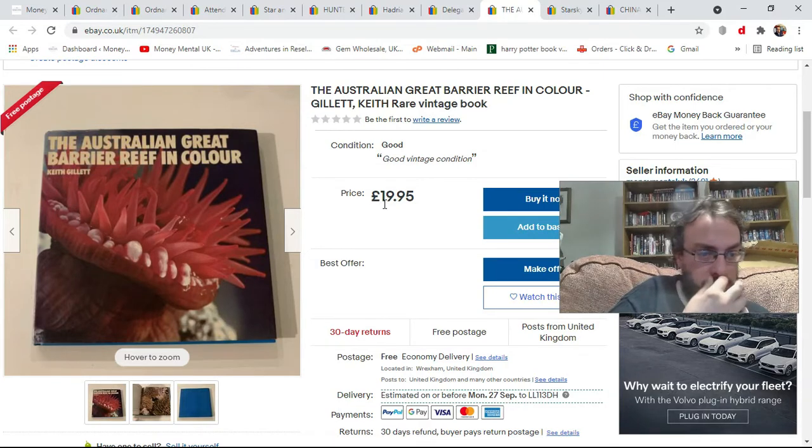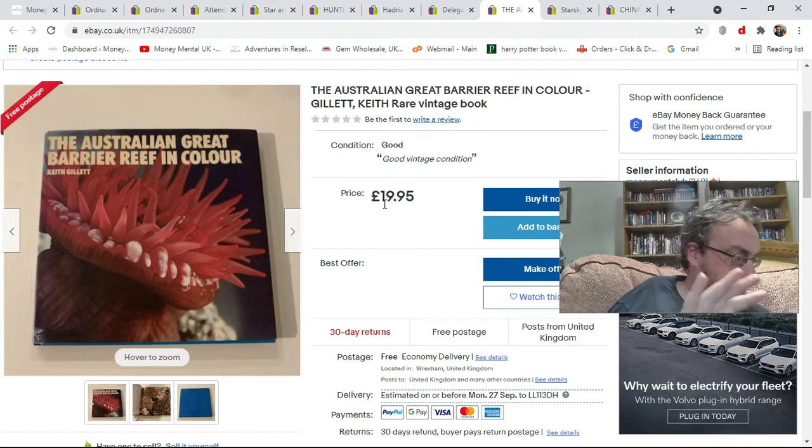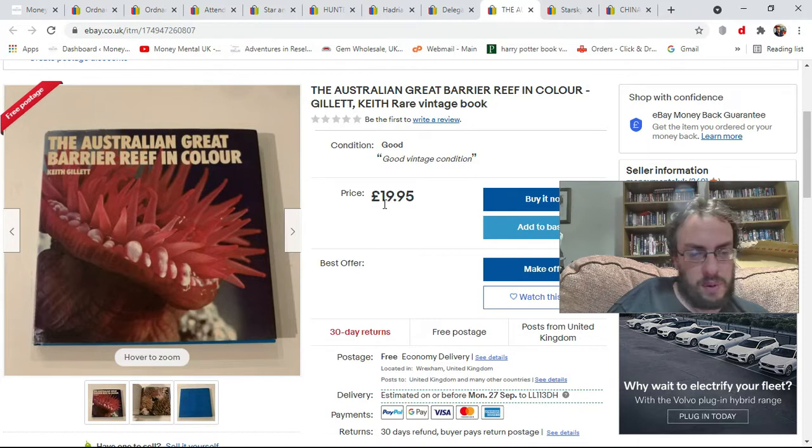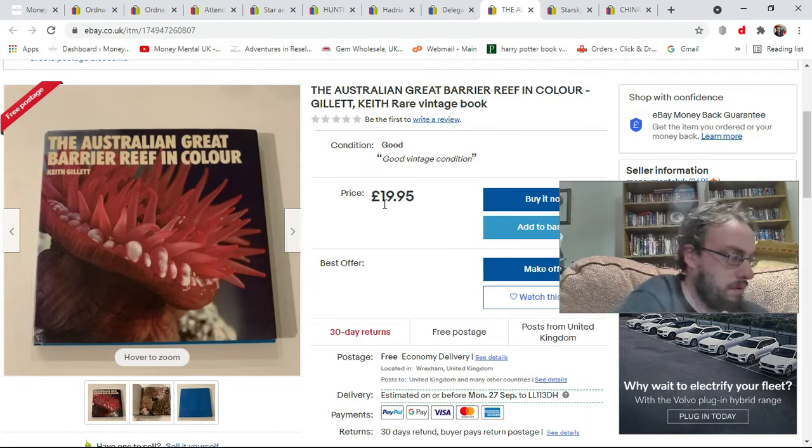Another £2 book — the Australian Great Barrier Reef in Colour book. Done a bit of research into prices across eBay and Amazon; it's listed for around the £20 mark but nothing has actually really sold. It cost me £2 and I've listed it for £19.95, lining up with the competition. We'll see what happens.